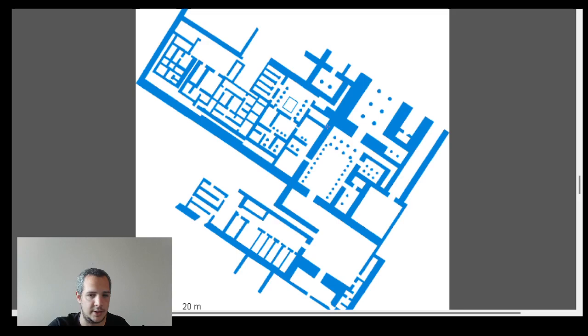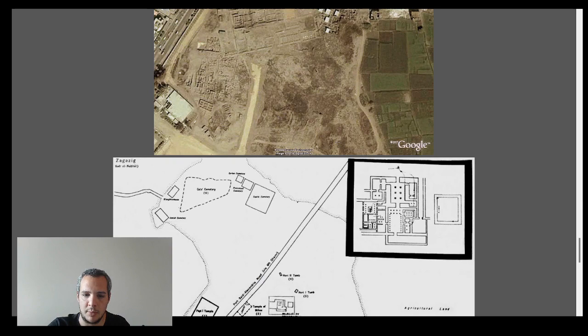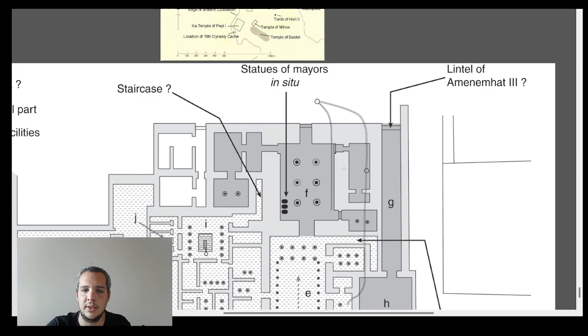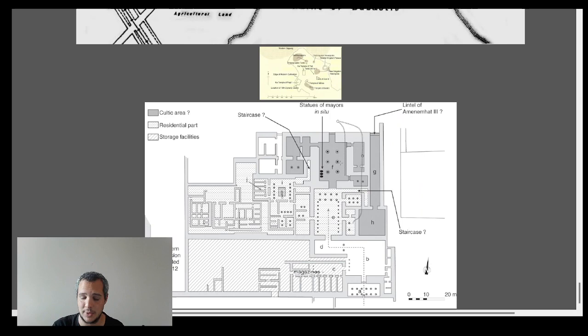Here's a better drawing of the site. As you can see, the northern part of the site has been destroyed by machinery in the last century. Unfortunately, the actual residential part of Amenemhat III is no longer there, which is a shame because that's exactly what we'd most want to study. But we can still understand a good portion of the rest of the palace.